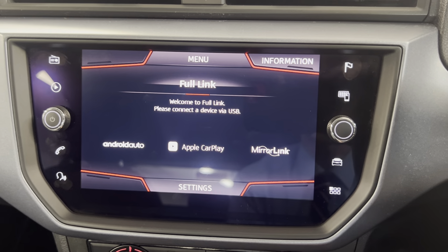Moving on down, you've got your air conditioning controls along with a wireless phone charger and some connectivity points. You've got your five speed manual gear selector along with your manual handbrake, two cup holders, and some storage in the middle.